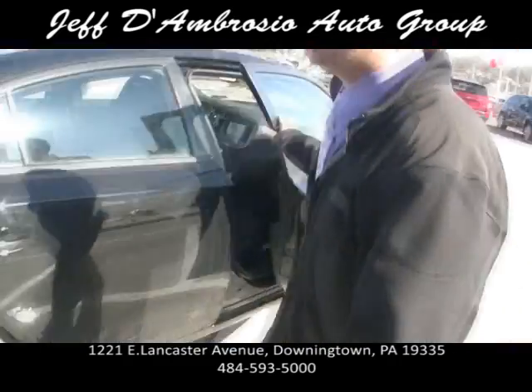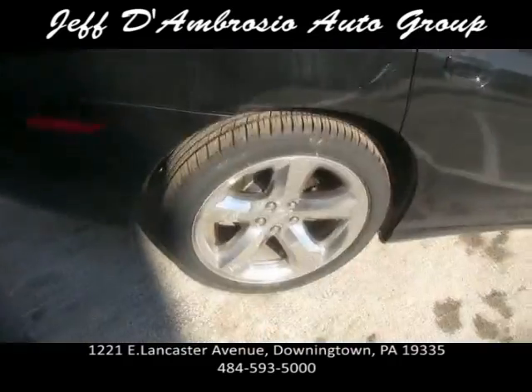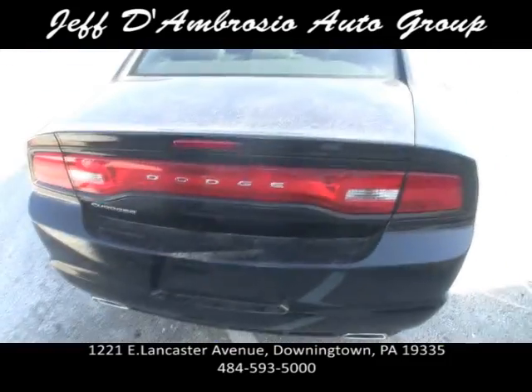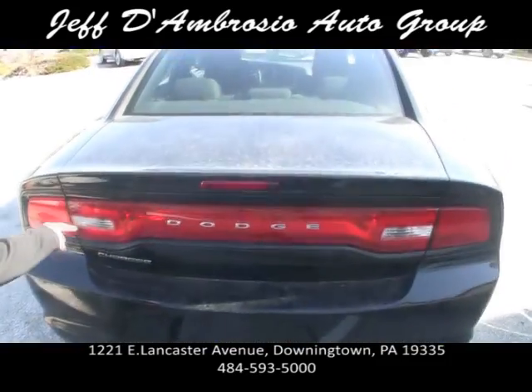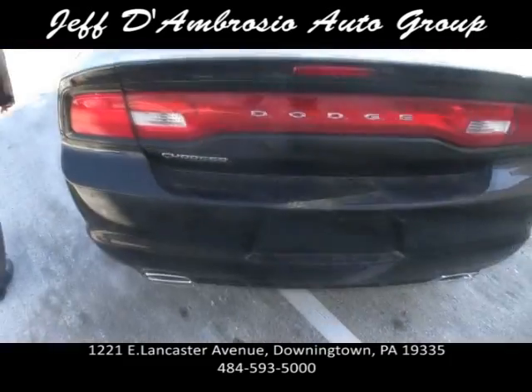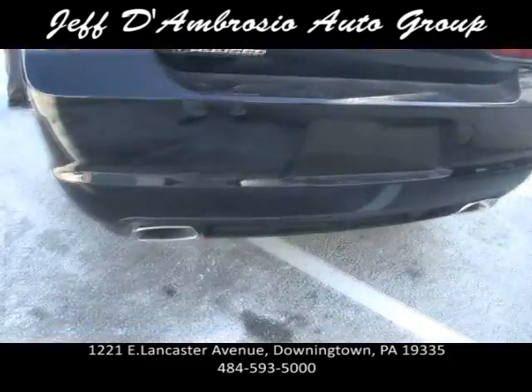Going around the other side — it's also got the LED taillights, which when they light up there's a ring that goes around. It's really neat looking. Got two pictures of Alfie in the trunk — you can fit a lot of Italians in that trunk.